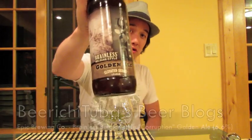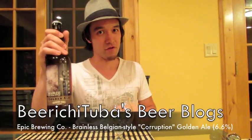Hey BeerTubers! Today's my last day here in Utah and I figured it would be appropriate to review a beer by an up-and-coming brewery from Salt Lake City that is starting to become well-known in the craft beer world. This is going to be my first Epic Brewing review and it is their Brainless Belgian Style Golden Ale, the Corruption version.